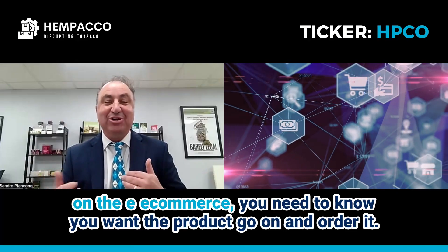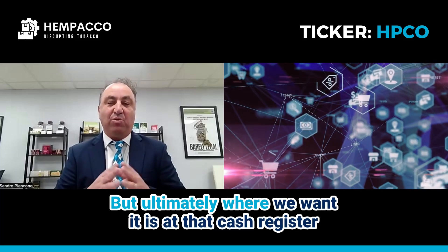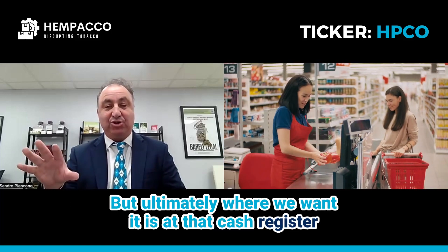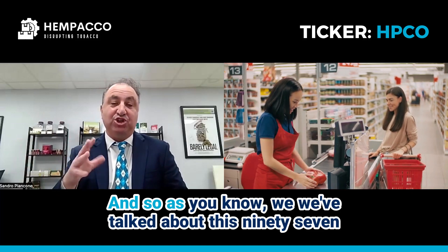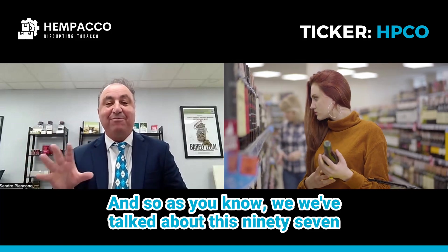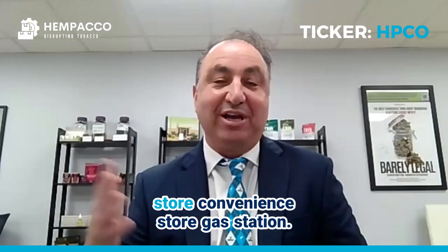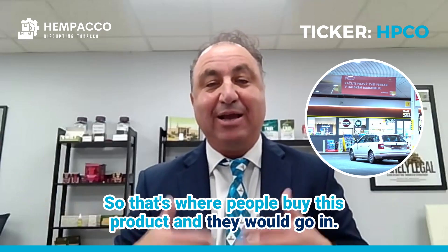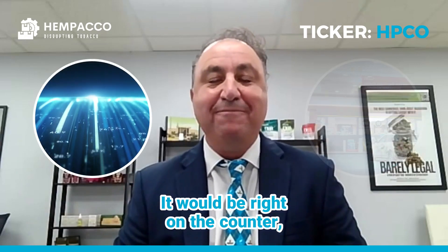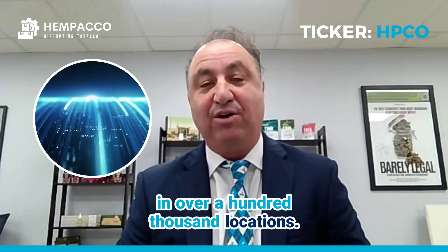Obviously on e-commerce you need to know you want the product, go on and order it. But ultimately, where we want it is right at that cash register. As you know, 97% of all cigarette smokers buy at what we call a liquor store, convenience store, or gas station. That's where people buy this product — it would be right on the counter. And that's our goal in the next three to five years: to be in over a hundred thousand locations.